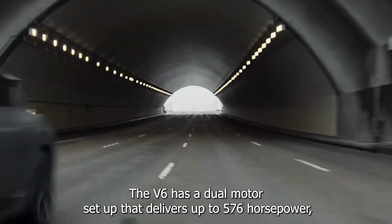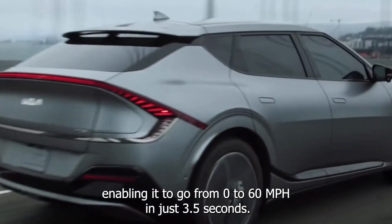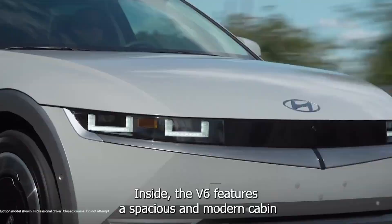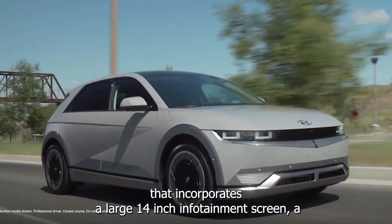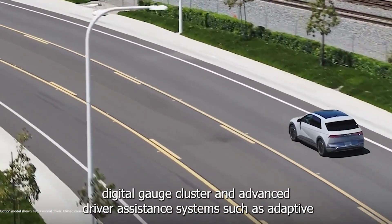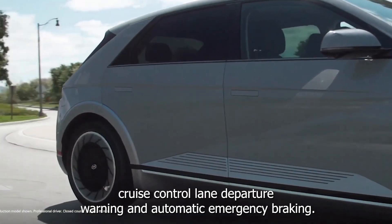The EV6 has a dual-motor setup that delivers up to 576 horsepower, enabling it to go from 0 to 60 mph in just 3.5 seconds. Inside, the EV6 features a spacious and modern cabin that incorporates a large 14-inch infotainment screen, a digital gauge cluster, and advanced driver assistance systems such as adaptive cruise control, lane departure warning, and automatic emergency braking.